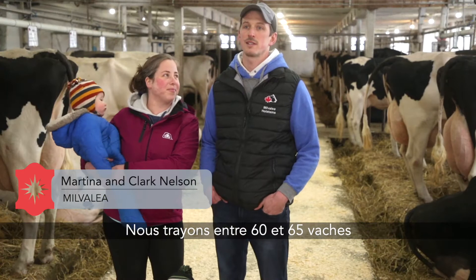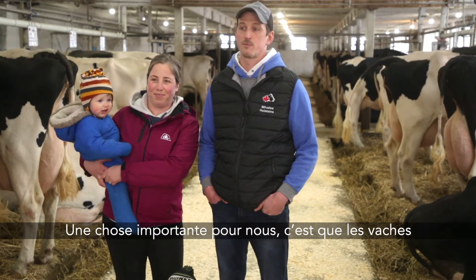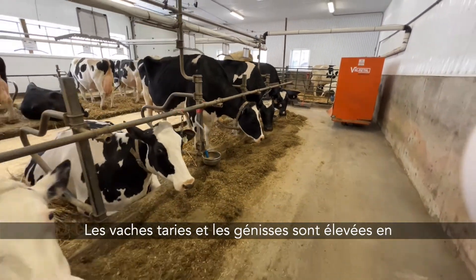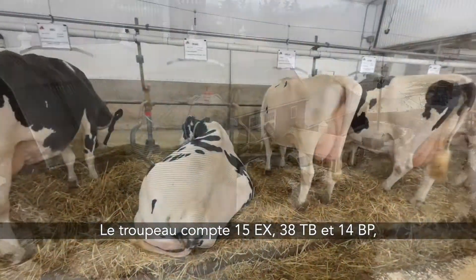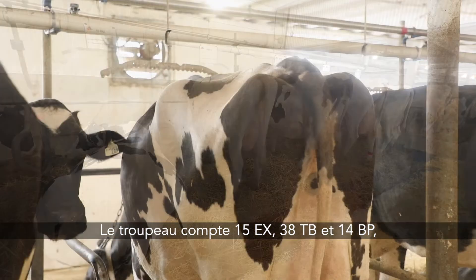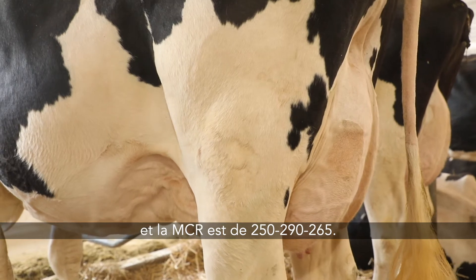Today we're milking between 60 and 65 cows in a tie stall barn. One thing that's important to us is the cows go outside every day and in the summertime to pasture. The dry cows and heifers are raised in bedding pack loose housing. The current herd consists of 15 excellent, 38 very good, and 14 good plus, with a BCA of 250, 290, and 265 for protein.